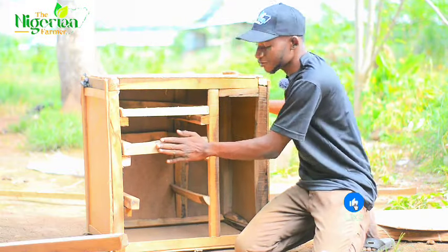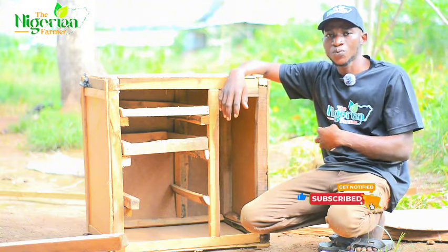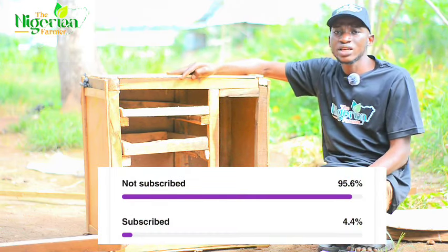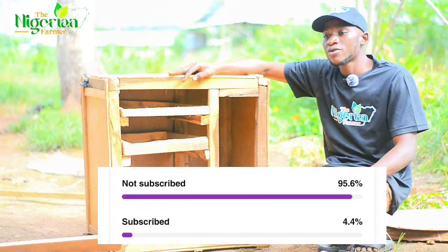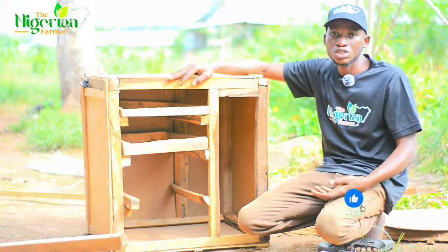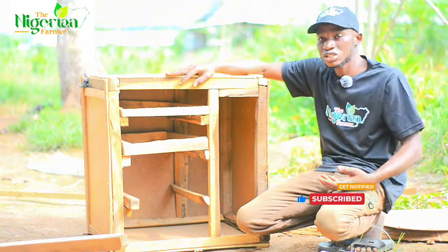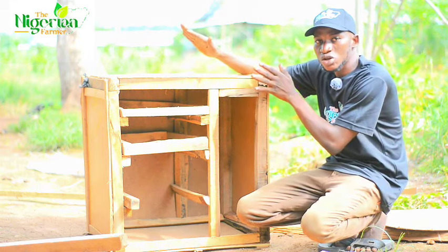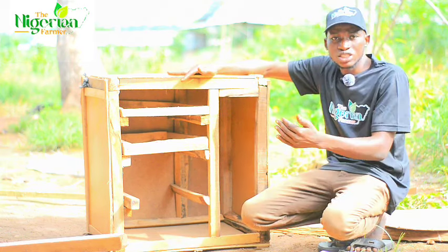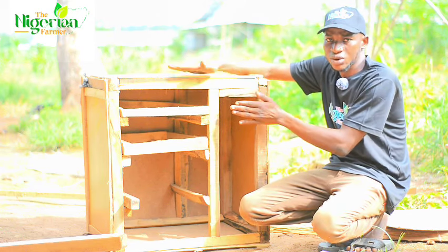If you are joining for the first time, please don't forget to subscribe to this YouTube channel, like our video, and share it with your friends. I realize that 90% of the people watching our videos have not subscribed. The reason we made the incubator so small is because we want better heat circulation and to achieve optimum hatchability.